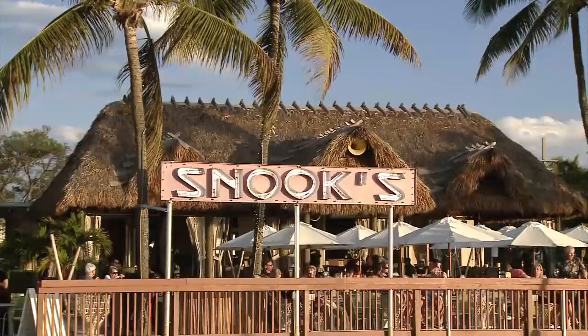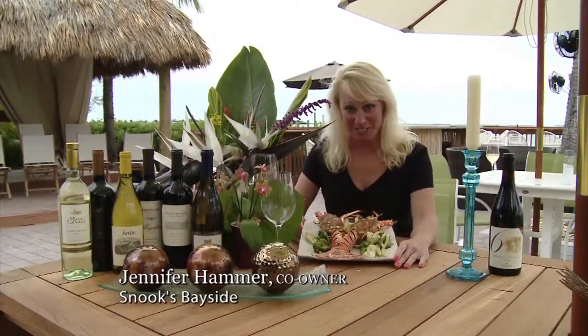Hi, I'm Jennifer Hammer. We're here at Snook's Bayside Restaurant and Grand Tiki Bar in Key Largo. We're going to feature some beautiful dishes here.